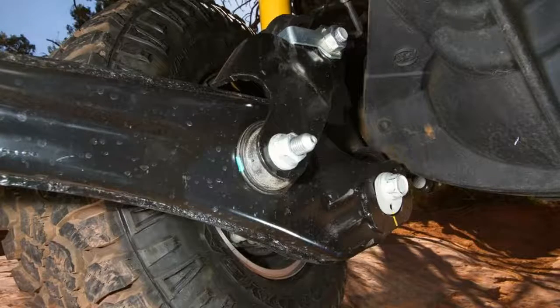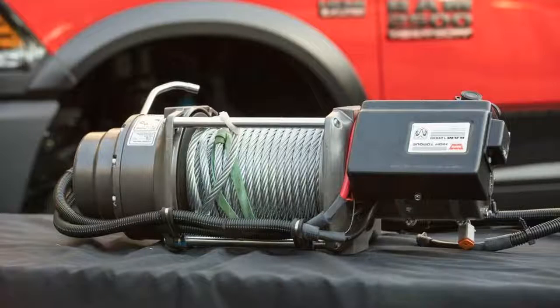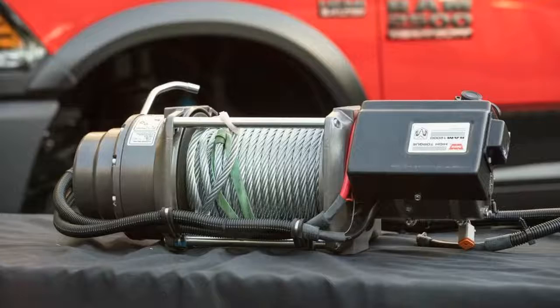Bilstein Monotube dampers do their best to control 7,300 pounds of Power Wagon over the Red Sand Whoop-de-Dos, but any attempts at speed will provide the same sensation as riding a mechanical bull.